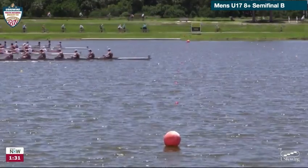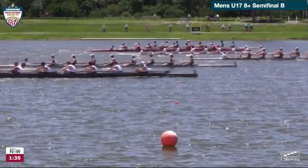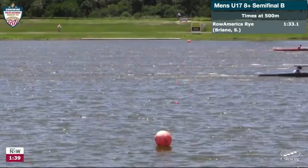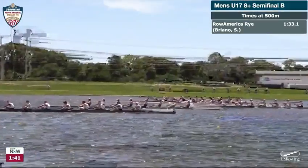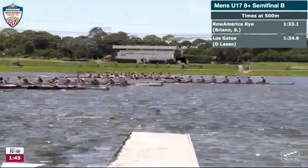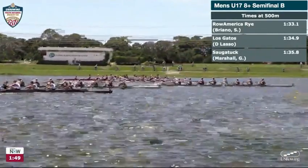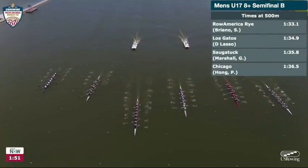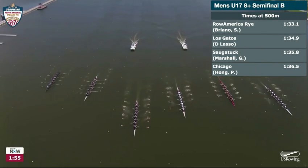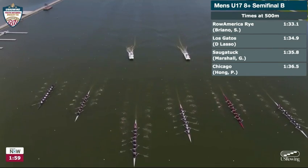The two boats on the outside on the left, Saugatuck and Chicago, are essentially dead level. It'll be pretty interesting coming through — I bet you that you've got about five boats separated by maybe two seconds behind Row America Rye as they come through. And a very fast time for the under-17 eights, even with a little crosswind here — they don't have a tailwind. To go close to 1:30 for the first 500 meters is very fast. Indeed, a nice first 500 for Row America Rye.